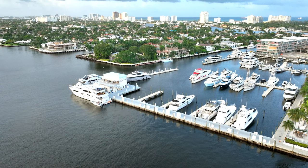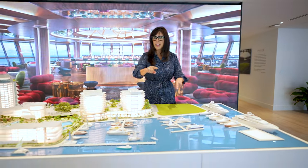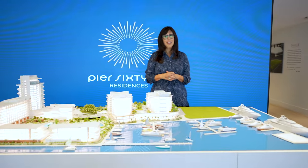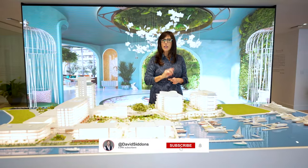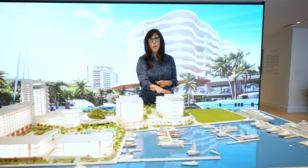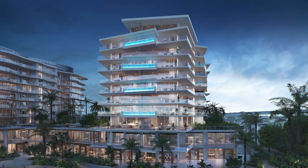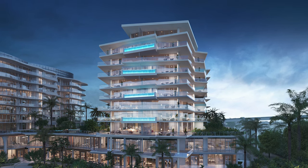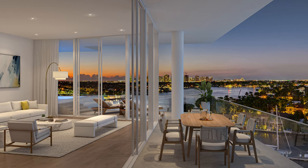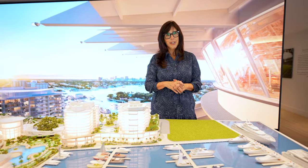Pier 66 will come complete with a 164-slip marina. Not only will you be able to have yachts in the marina, but there are 5,000 linear feet around the project for larger yachts. The project is comprised of four towers — two resort villa towers and two 11-story condominium towers with 31 units each. The first tower, Azul, has already been released. Today I'm introducing Indigo, which will be released by end of 2024. Indigo will have only 30 units, as the developer combined the penthouse level into a spectacular unit with panoramic views of the ocean, the Intracoastal waterway, and the marina.